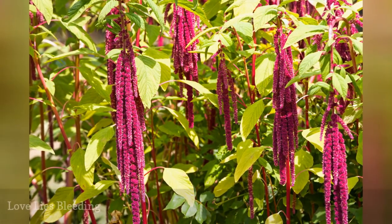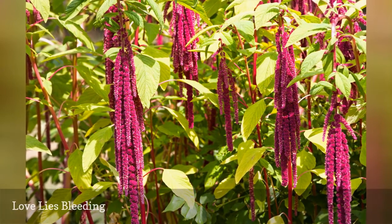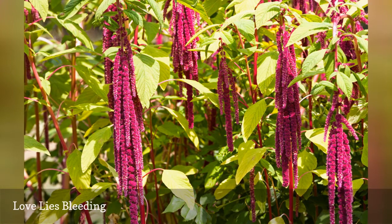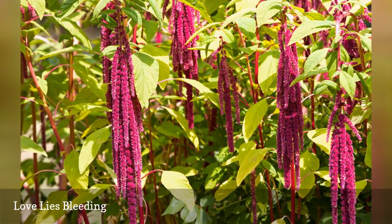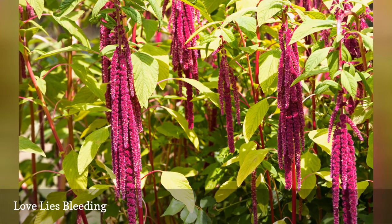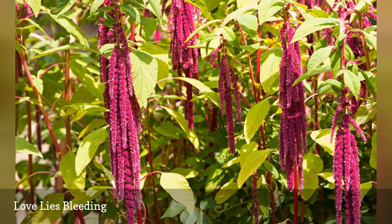Also known as the tassel flower, Amaranthus caudatus makes a stunning hanging basket specimen. Plants are easy to grow as annuals in all growing zones. Plants bloom from July to frost in full sun, and blooming panicles may reach up to 2 feet long. The edible, nutritious seeds are a bonus.